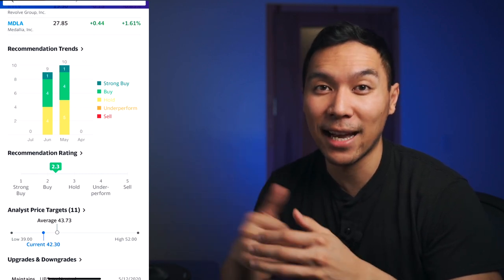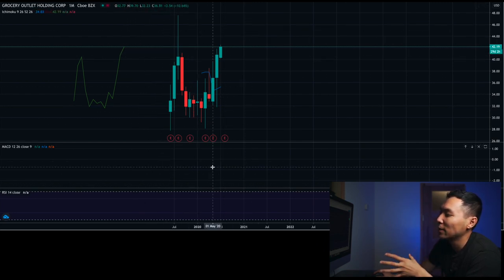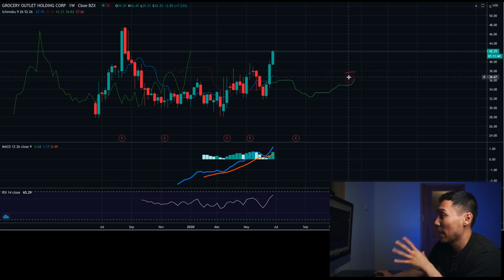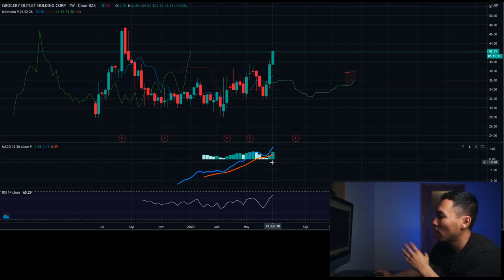Now let's take a look at GO's technicals. On the monthly chart, there's really not enough information to use yet. On the weekly charts, working with what we can see: the lag span is bullish. The cloud looks kind of bearish right now, but the baseline and conversion line are pointing upwards — that's a bullish signal. MACD is also trending upwards — bullish. RSI is bullish, not overbought yet.